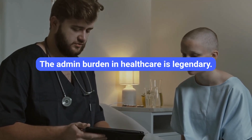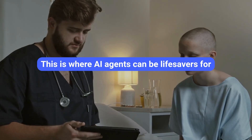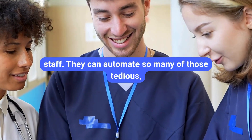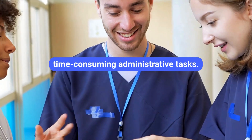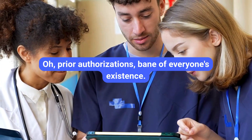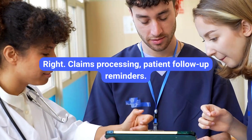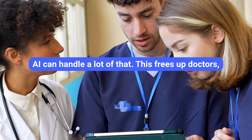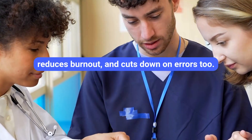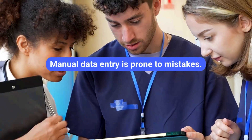The admin burden in healthcare is legendary. Healthcare workflow automation is where AI agents can be lifesavers for staff. They can automate tedious, time-consuming administrative tasks: appointment scheduling, getting prior authorizations from insurance — the bane of everyone's existence — claims processing, and patient follow-up reminders. This frees up doctors, nurses, and admin staff to focus on actual patient care, reduces burnout, and cuts down on errors too. Manual data entry is prone to mistakes.